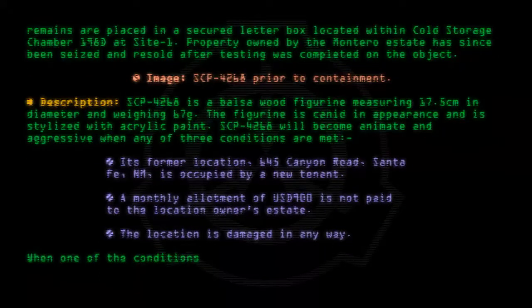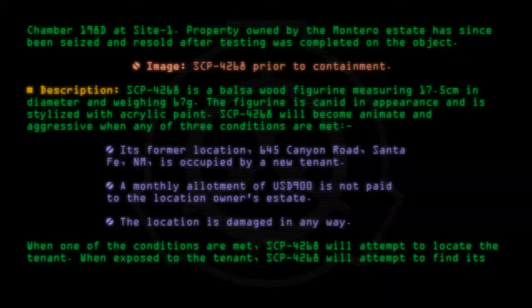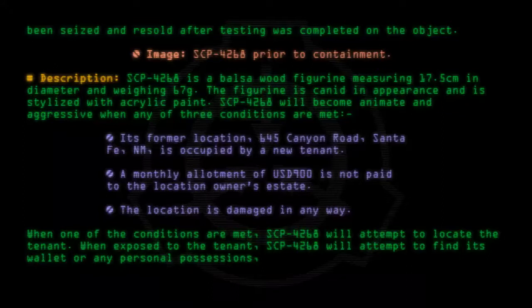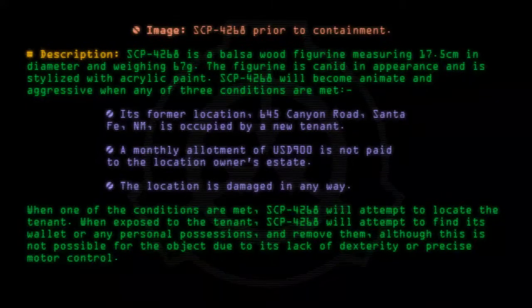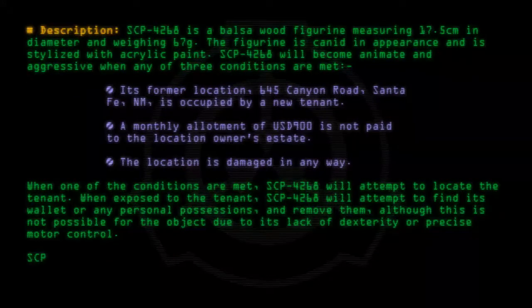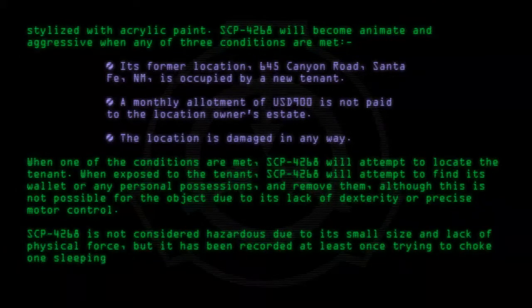When one of the conditions are met, SCP-4268 will attempt to locate the tenant. When exposed to the tenant, SCP-4268 will attempt to find its wallet or any personal possessions and remove them, although this is not possible due to its lack of dexterity or precise motor control. SCP-4268 is not considered hazardous due to its small size and lack of physical force, but it has been recorded at least once trying to choke one sleeping subject by attempting to insert its head into their mouth.